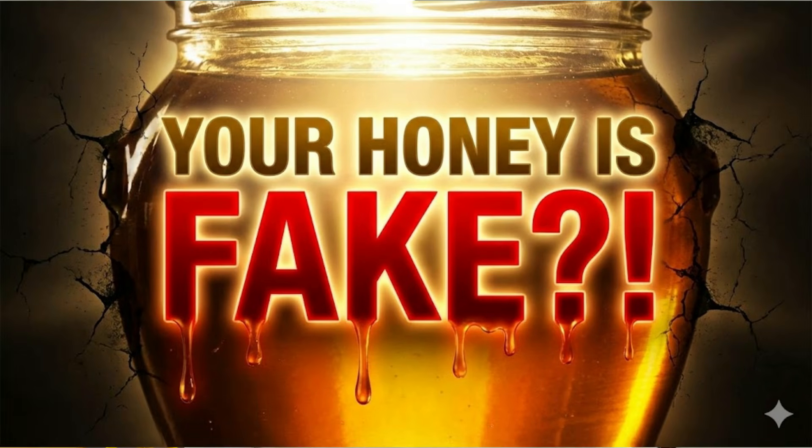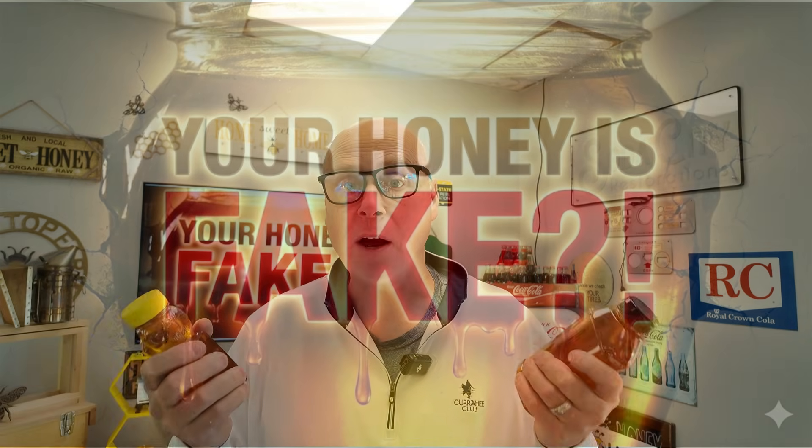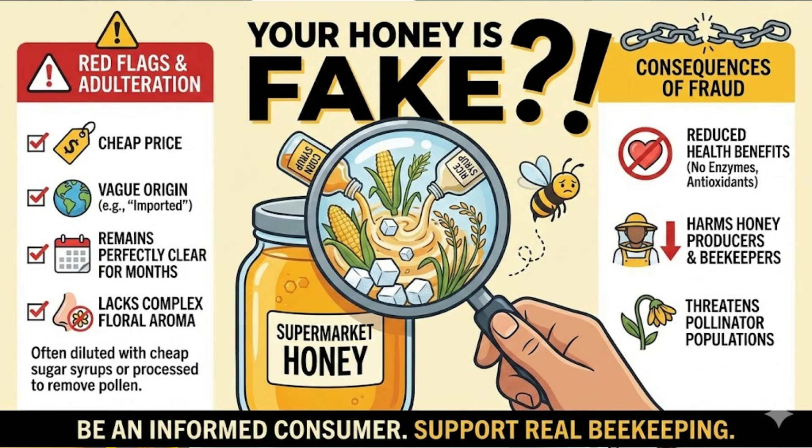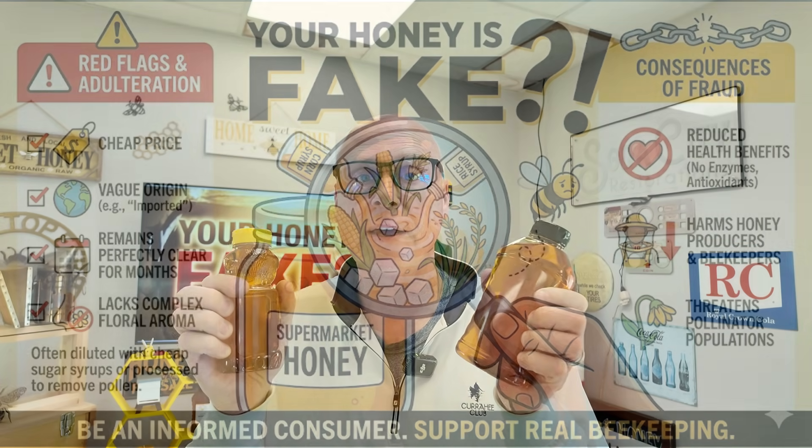Fraud, fake, adulterated, diluted, tampered with. Yeah, all these things are happening. The average person looking at two jars of honey may think they look identical. One of them might be real, and one of them may not be pure. I'm going to talk about it with you today so we can expose what's going on in the honey industry when it comes to fake honey.